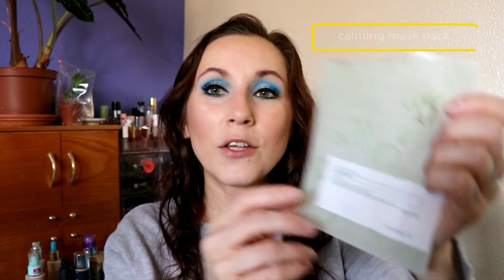Another one of the Pyeongkang-yeol Calming Mask Packs. I love these. They were sent to me by stylekorean.com. Love Pyeongkang-yeol, love this mask — would repurchase with my own money.